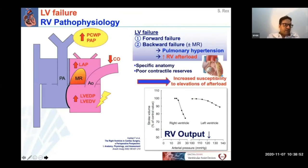Let us first have a look at what happens to the right ventricle in left ventricular failure. LV failure, necessitating an LVAD, is characterized by forward failure — meaning that the left ventricle cannot get rid any longer of its preload. As a consequence, LVEDP and LVEDV increase and backward failure results. This leads to an increase in left atrial pressures and ultimately in an increase of pulmonary capillary wedge pressure and pulmonary arterial pressure. As such, pulmonary hypertension ensues, which represents an increase in right ventricular afterload. Due to its specific anatomy and its poor contractile reserves, the right ventricle is extremely susceptible to elevations in afterload. Only small increases in right ventricular afterload result already in dramatic decreases in right ventricular output.